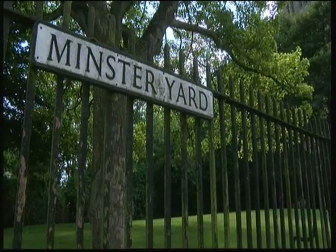Next year's excavation will be a community dig where everyone can get involved in another part of the cathedral's history. Simon Spark, BBC Look North, Lincoln.